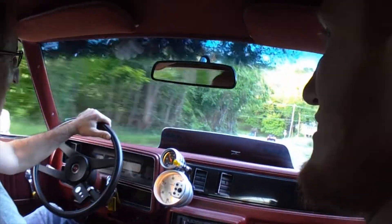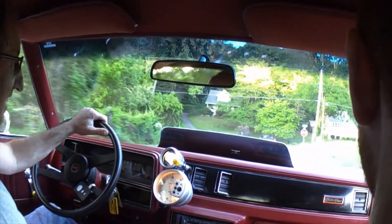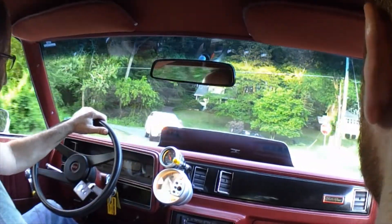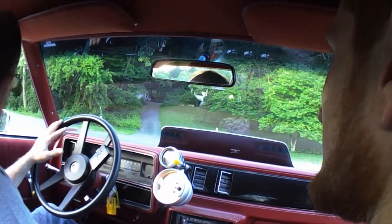I think it pulled the tire a little bit there. Those things work a lot better than the other ones. What if this thing is down on some power?